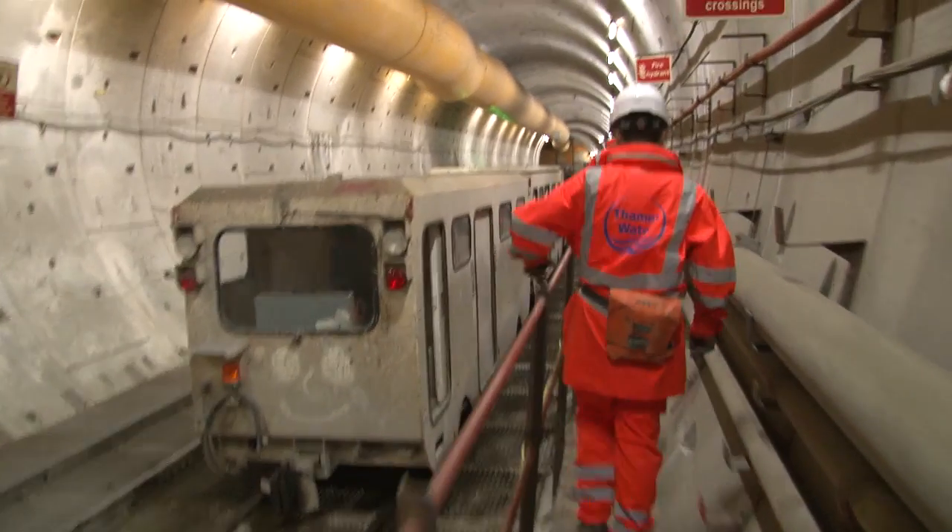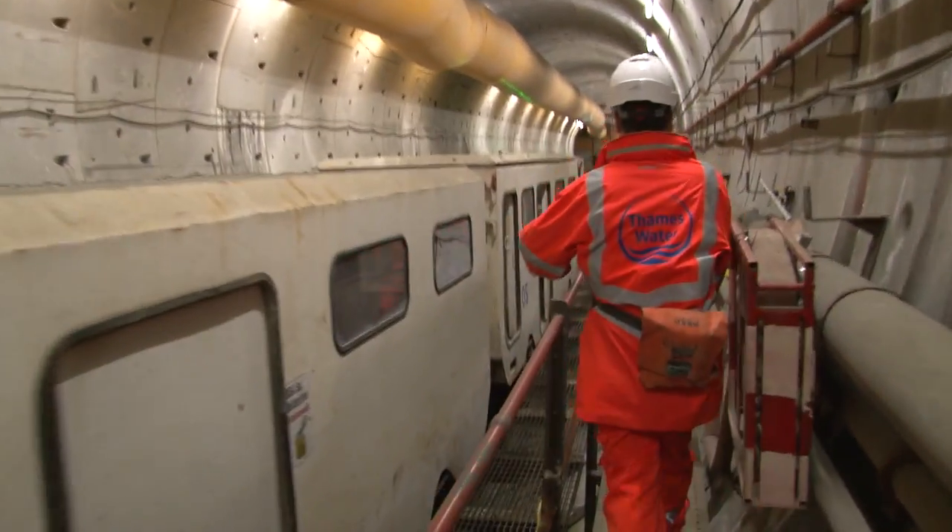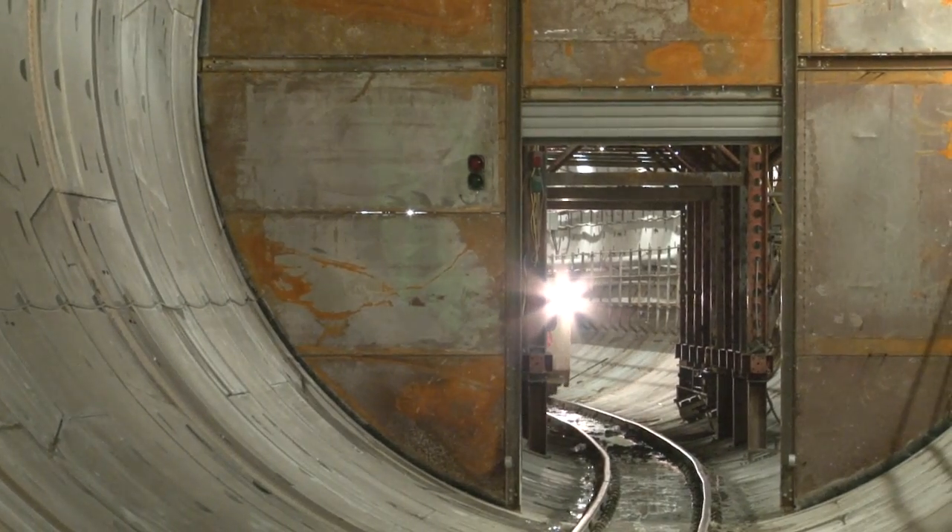It would take you over an hour to walk end-to-end of the new construction, which is why, as with many tunnels of this scale, they've got a temporary railway running in place to aid with construction.